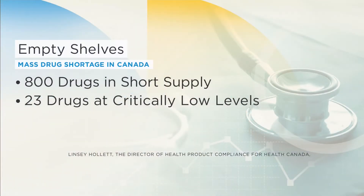It is not just kids' Tylenol or Advil that is almost impossible to get your hands on right now. Health Canada is reporting there are 800 drugs in short supply, 23 of which are considered at critically low levels. How did we get in this situation and how do we get out of it? For more on that, we turn to Jen Belcher with the Ontario Pharmacists Association.